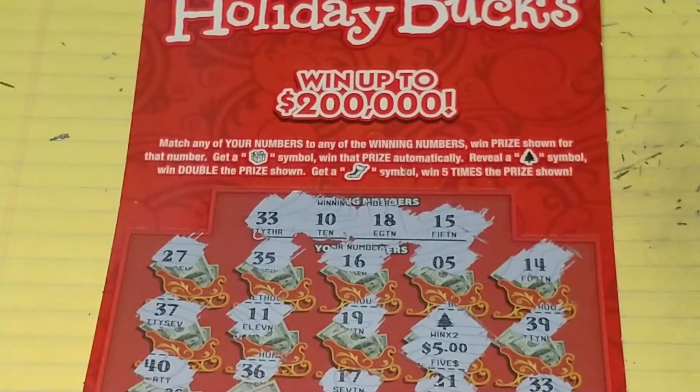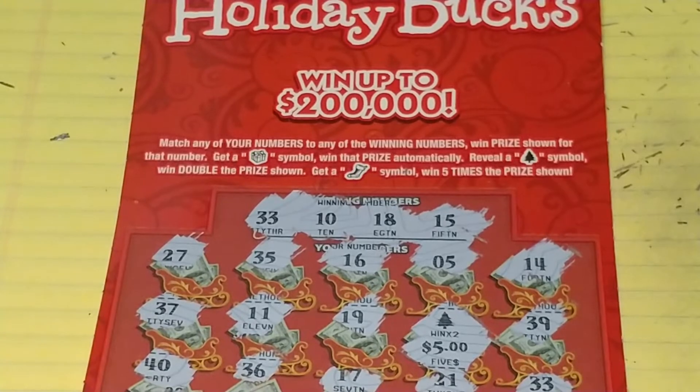Not bad! Spent 10, got 20 back — doubled up! Coming up to the Christmas season, I guess the New Jersey Lottery is going to start giving away some money. Thanks for watching. If you like this video, give me a thumbs up. If you haven't subscribed, please subscribe. Have a great day, we'll see you soon.